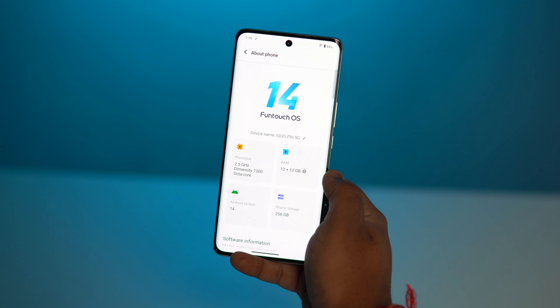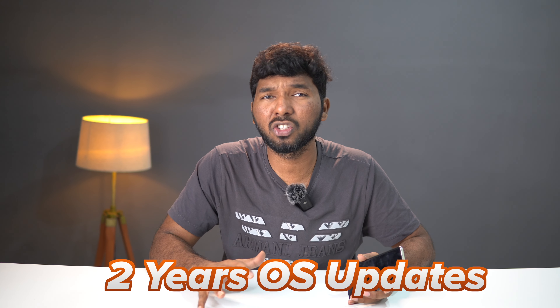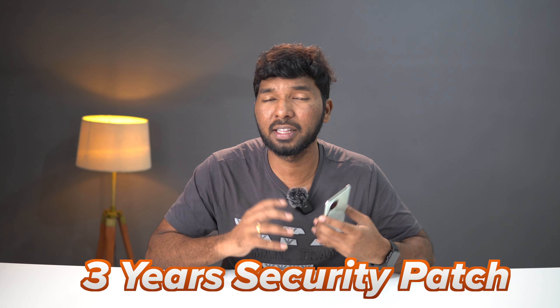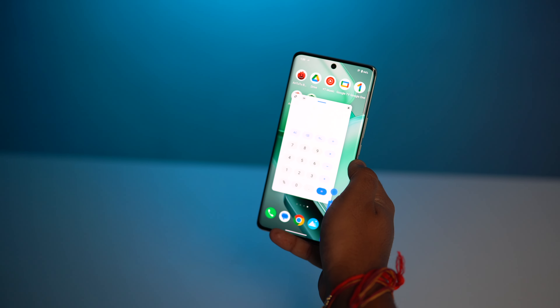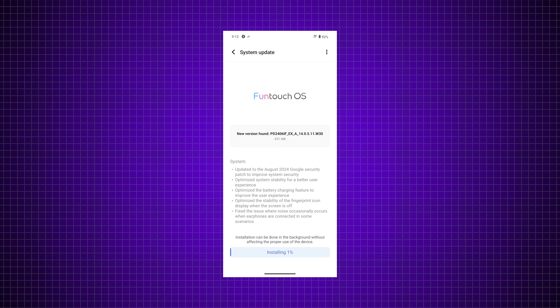The phone comes out of the box with Android 14. There are 2 years of major software updates and 3 years of security patch updates. There are many features in the custom UI, like App Locker and App Hide. There are already August security patch updates with time-to-time updates. There are some existing bugs, but there are major improvements over last year's version, and the remaining bugs should be fixed in future updates.